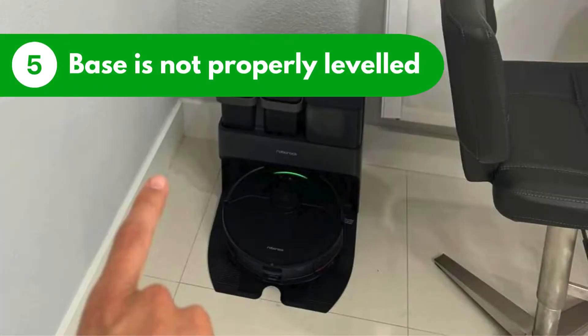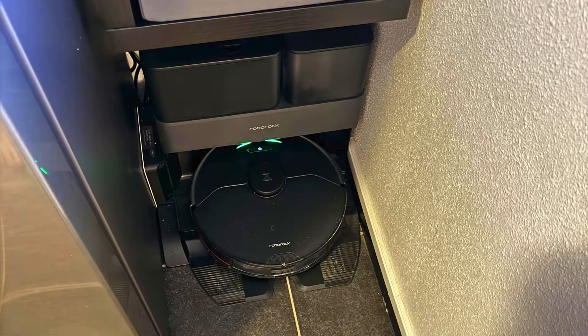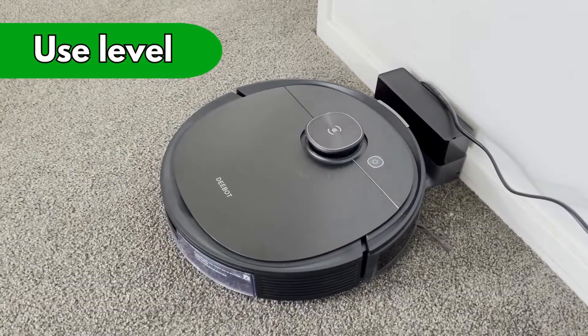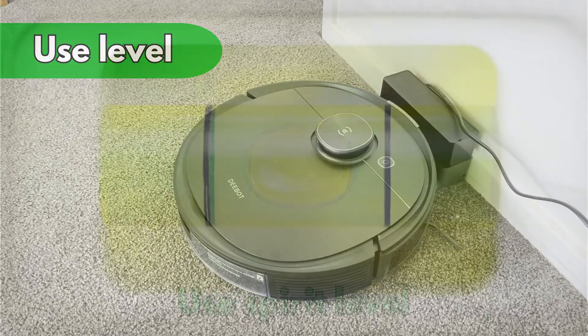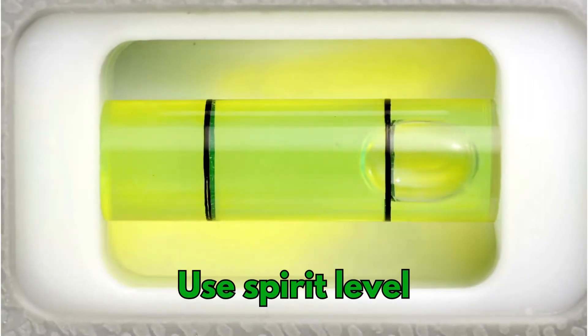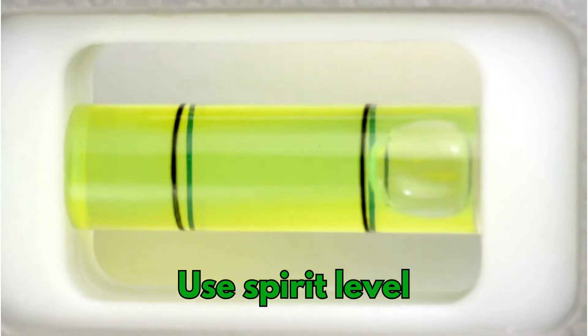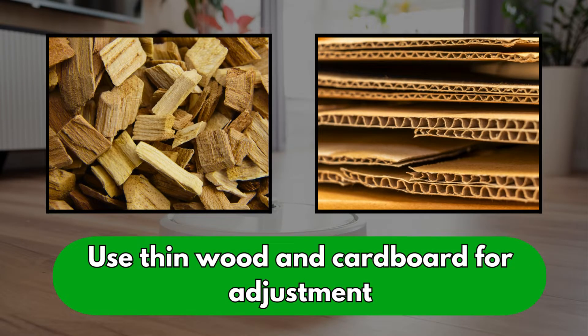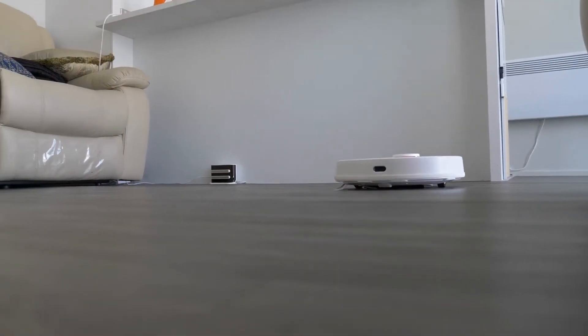Reason number five: the base is not properly leveled. If the flat surface of the docking station is not at an optimal elevation for the vacuum, it may struggle to find the docking station, especially if the floor is slightly slanted. Here's the fix: use a level to adjust the elevation of the dock accurately. Get a small spirit level to find errors in the surface leveling, or a smartphone level app can also work. Use thin pieces of wood or cardboard to make the necessary adjustments to achieve optimal leveling. Once the dock is leveled optimally, check if the vacuum can locate the dock.